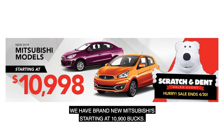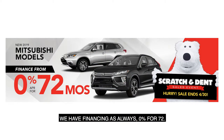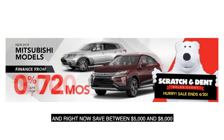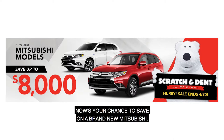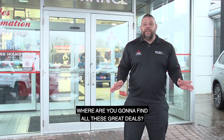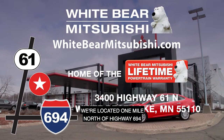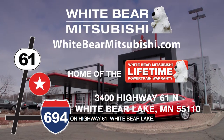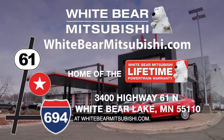We have brand new Mitsubishis starting at $10,900 and brand new SUVs starting at $17,999. We have financing as low as 0% for 72 months, and right now you can save between $5,000 and $8,000 on last year's models. Now's your chance to save on a brand new Mitsubishi. We're located one mile north of Highway 694 and Highway 61 at White Bear Lake, or check out our amazing specials and deals on our website at wipermitsubishi.com.